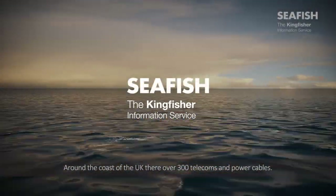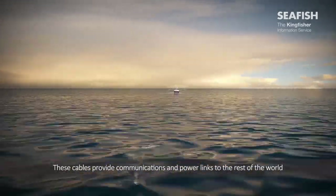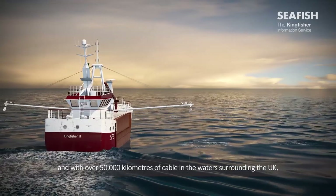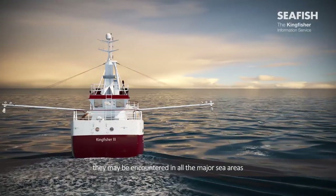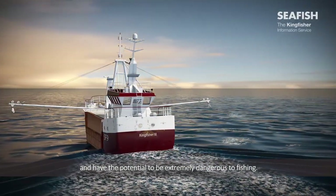Around the coast of the UK there are over 300 telecoms and power cables. These cables provide communications and power links to the rest of the world, and with over 50,000 kilometres of cables in the water surrounding the UK, they may be encountered in all the major sea areas and have the potential to be extremely dangerous to fishing.